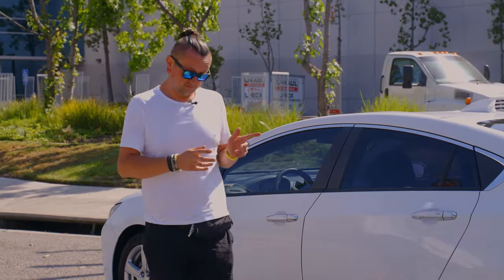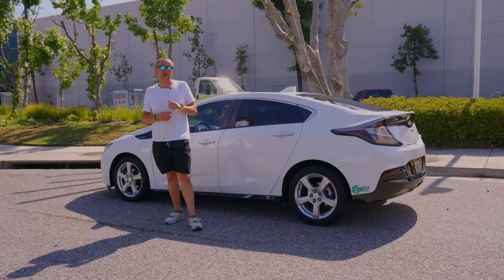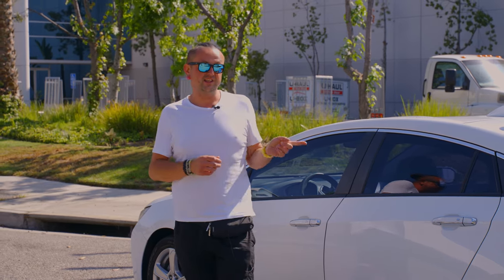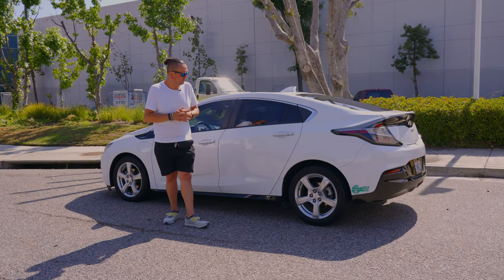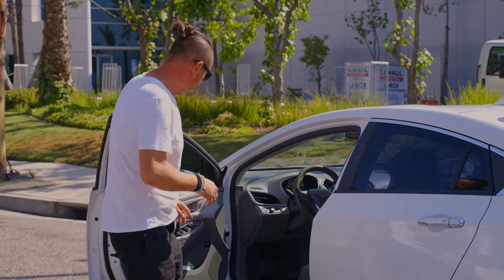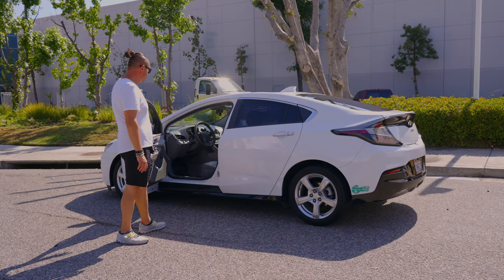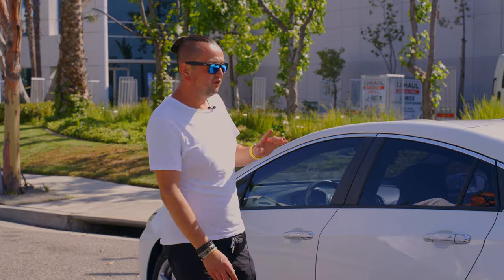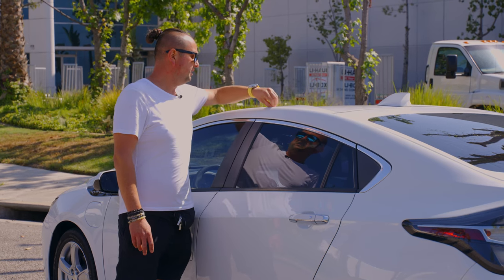Some fun facts: a couple of years ago I bought this car at auction for less than you can buy it right now, put some miles on it, and I can still sell it for more than I paid two years ago. It's a six or seven-year-old car and the paint and interior are not falling apart. Usually Chevy's clear coat fades after three or four years, but on this one it's still holding up.